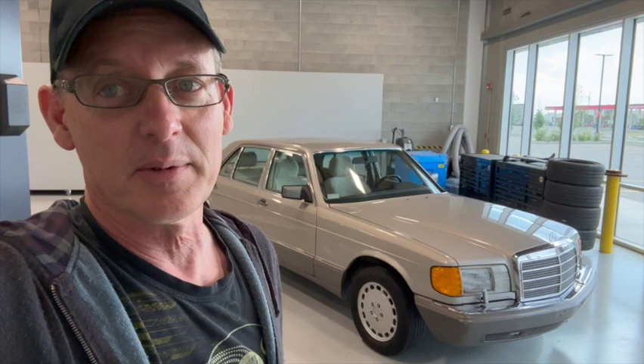We outfitted it for the kids — we had another kid, and then another — and it was my wife's primary transportation for probably five years. Then of course we just got a minivan and she's had new cars ever since. Since then I haven't really wanted to get rid of it, but I haven't really driven it that much.